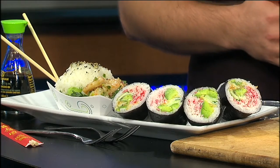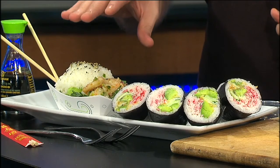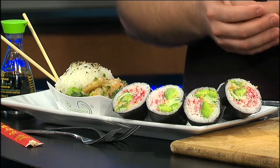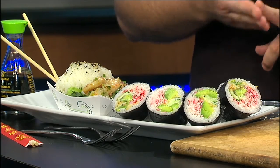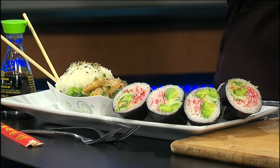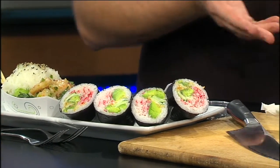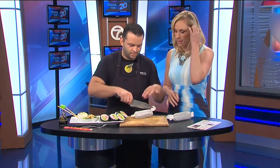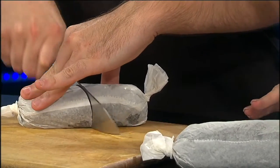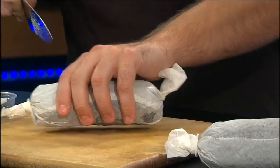Here we have our California roll, already cut up. This is our poke — a Hawaiian poke with shrimp. When you come in to order, you have your choice of tuna, salmon, or shrimp on any of the poke that we offer. And these two here are the lox rolls with smoked salmon. Yeah, let's try it — I am a huge sushi fan. I was very excited to be here today. A sushi burrito sounds and looks like quite a feat.